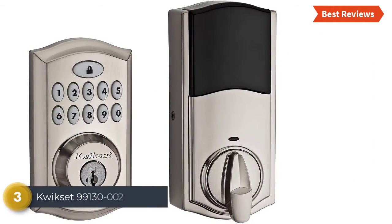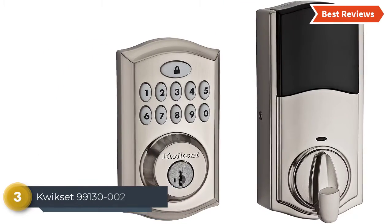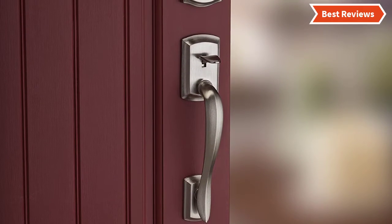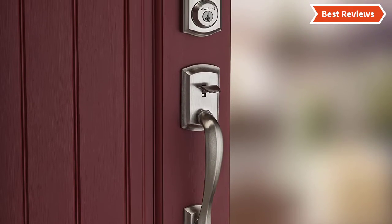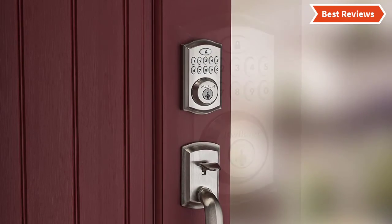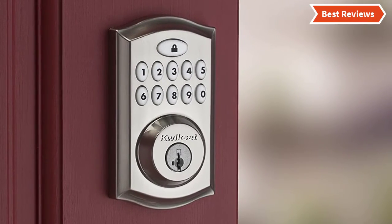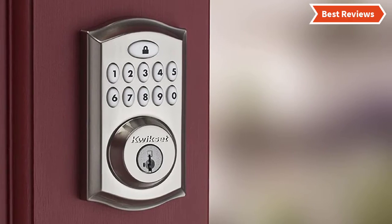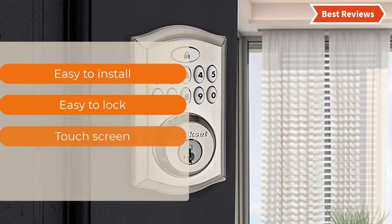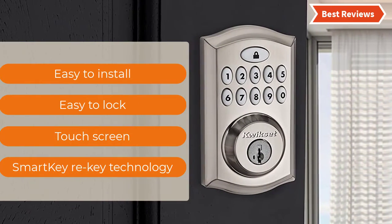Item number 3 is the Quixit 99130-002. It provides secure keyless entry convenience for the home, featuring a dedicated lock button and a 10-digit backlit keypad for easy use. It gives you the facility of one-touch locking. The sleek metal design and tamper-resistant cover make this lock durable. The code is easy to reset. Key features include: easy to install, easy to lock, touchscreen, and smart key re-key technology.